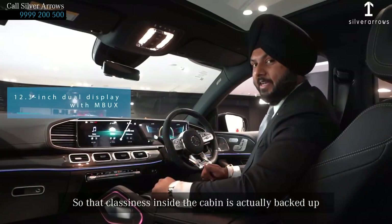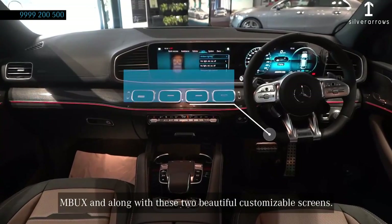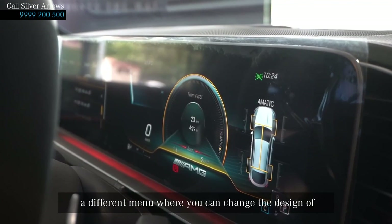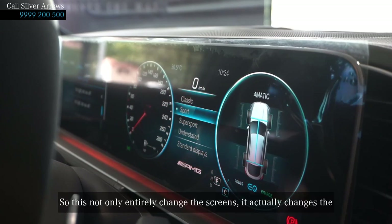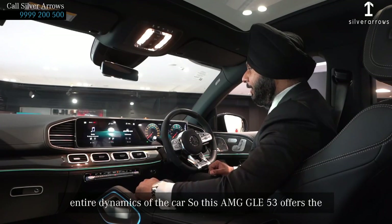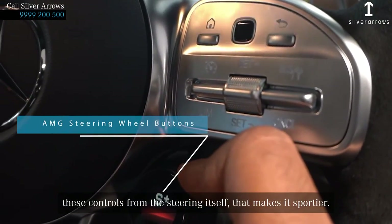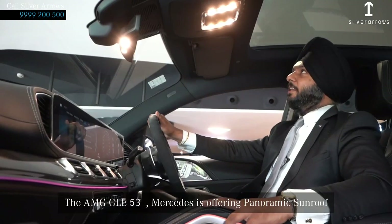The classiness inside the cabin is actually backed up by the MBUX along with these two beautiful customizable screens. These can be customized as per your choice. We have different menus where you can change the design of the screens from Super Sport to Sports and Classics. This not only entirely changes the screens, it actually changes the entire dynamics of the car. This GLE offers AMG steering wheel buttons, where you can access all these controls from the steering itself. That makes it a sportier GLE 53 AMG.